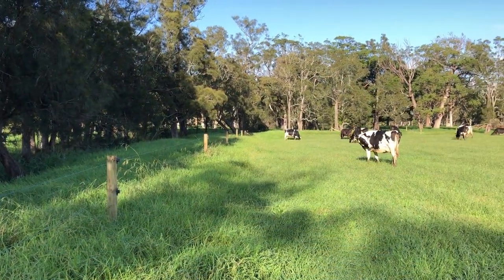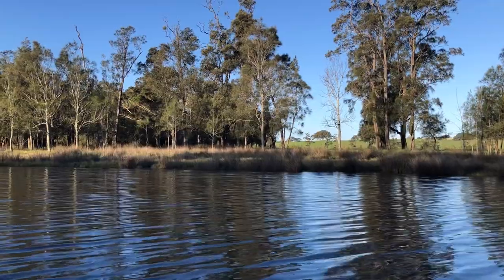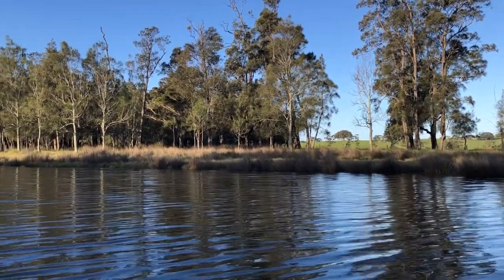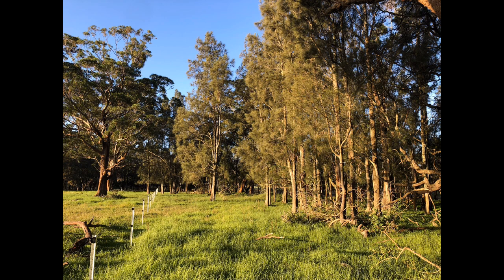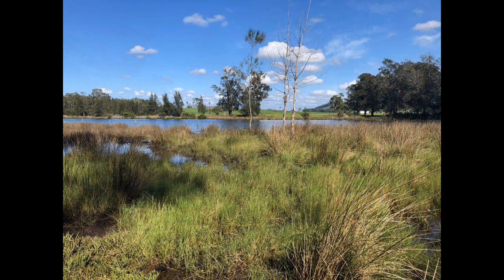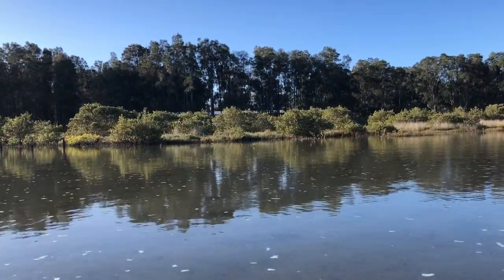Fencing to protect the water's edge from grazing stock allows the regenerating natural vegetation to filter runoff from surrounding paddocks and improve water quality. Improved water quality and the re-establishment of native vegetation communities such as swamp oak forest, salt marsh and mangroves will lead to a healthier and more resilient system.